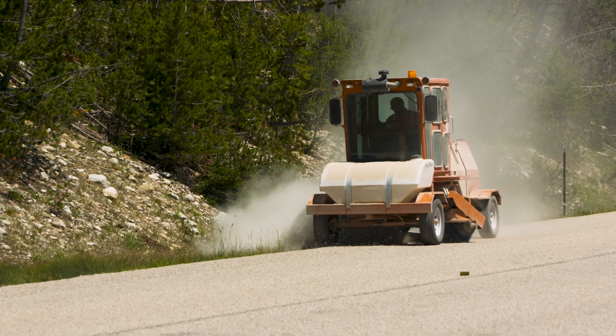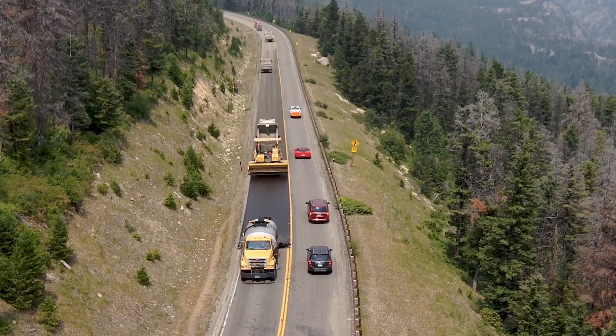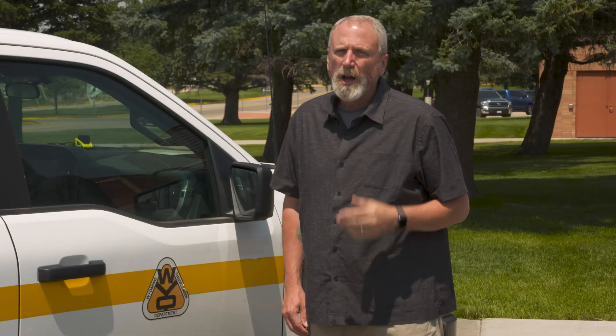We try to get as much of the fly rock, if not all of it, off in our sweep. Expect to encounter chip seal projects around the state throughout the summer months. Reminding you to slow down in work zones and always buckle up. This is Doug McGee reporting.